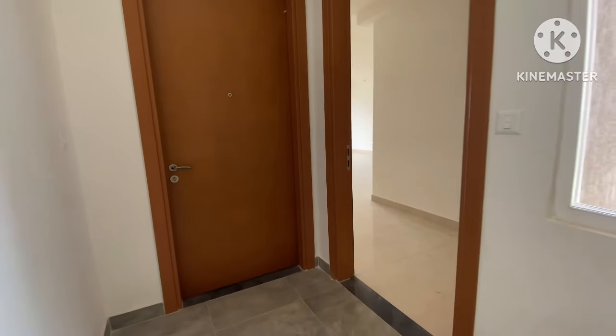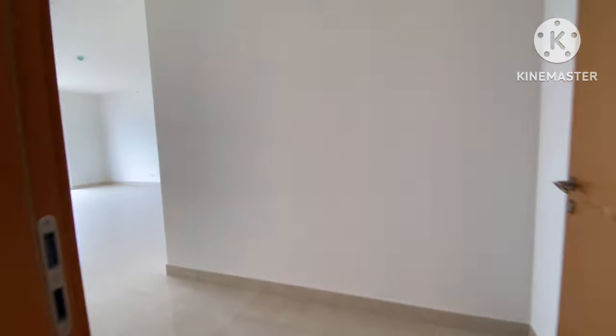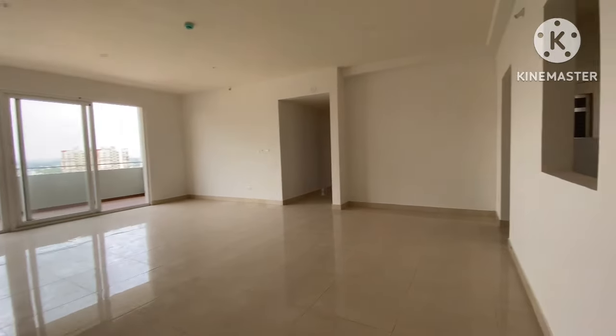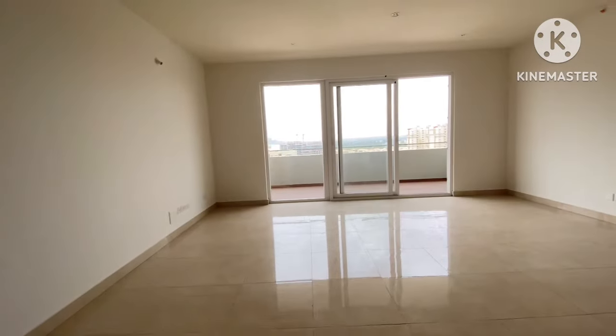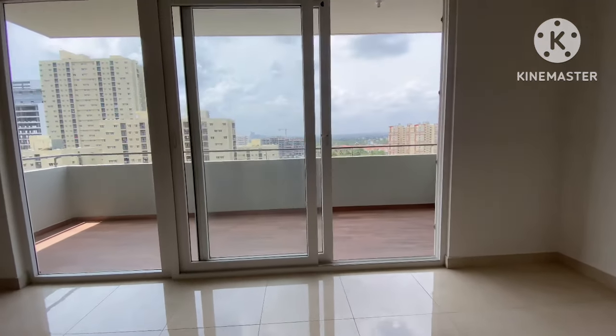Hello viewers, this is Assets Mark Tower Number 5, actual unit — 4 BHK. You can see the foyer area and the huge living and dining space. You guys have seen the model flat; today I'm going to show you the actual unit. You can see the balcony as well.